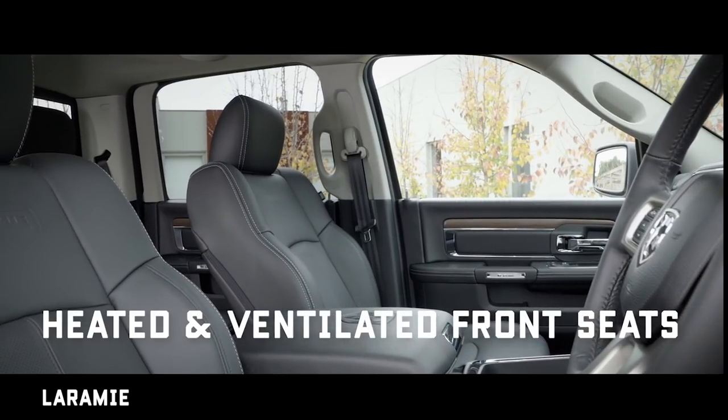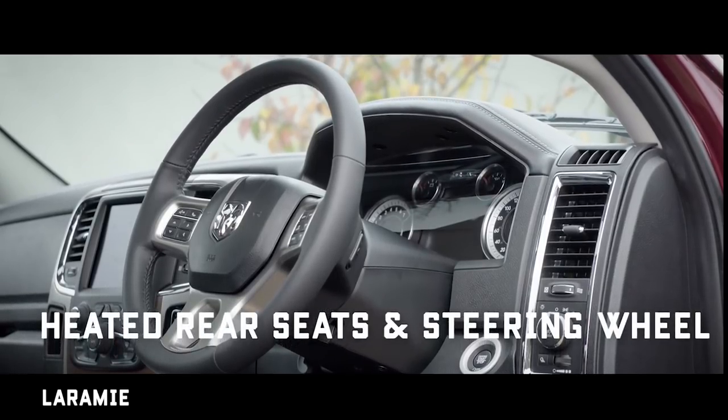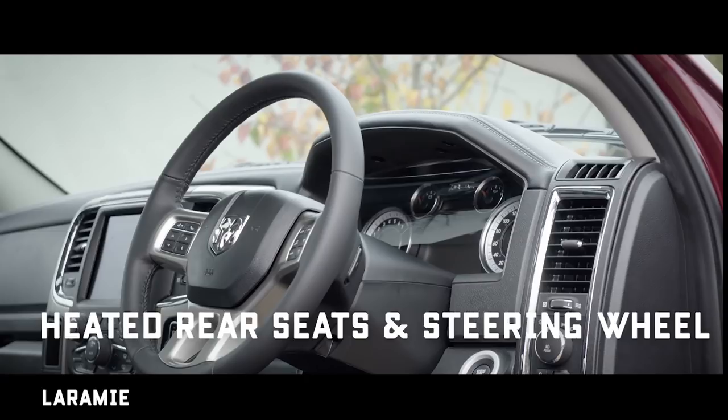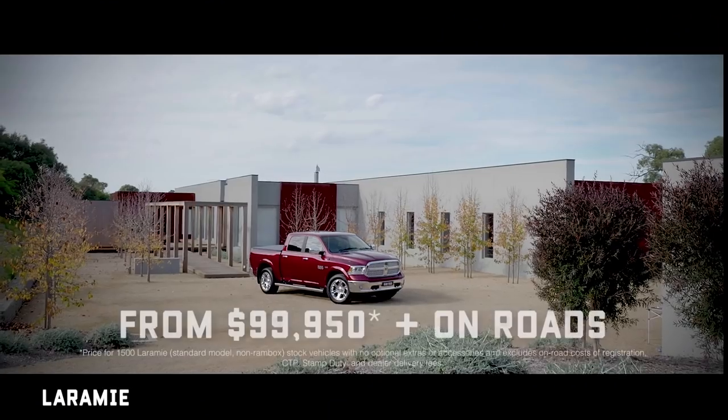The upmarket Laramie adds a number of extras including front parking sensors, adjustable pedals, rain-sensing wipers, satellite navigation, heated and ventilated front seats — the ventilated feature is particularly noteworthy — heated rear seats, climate control air conditioning, and a remote start.